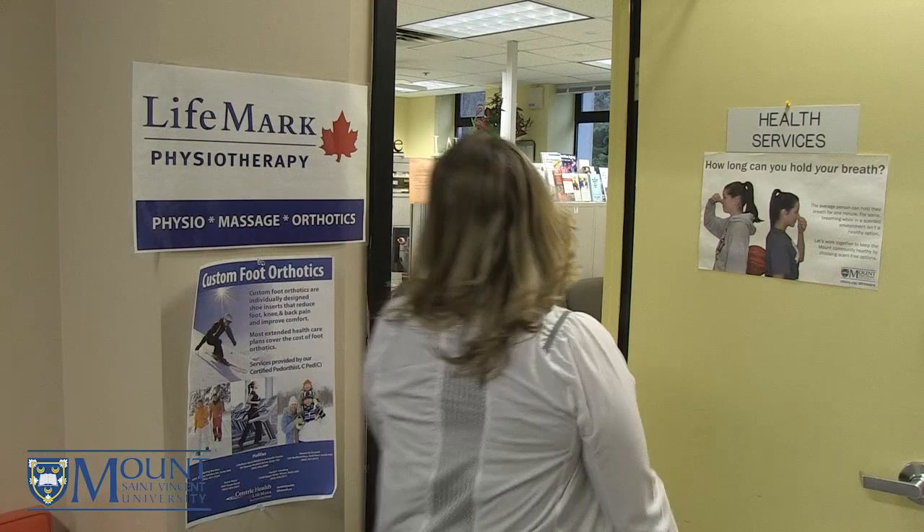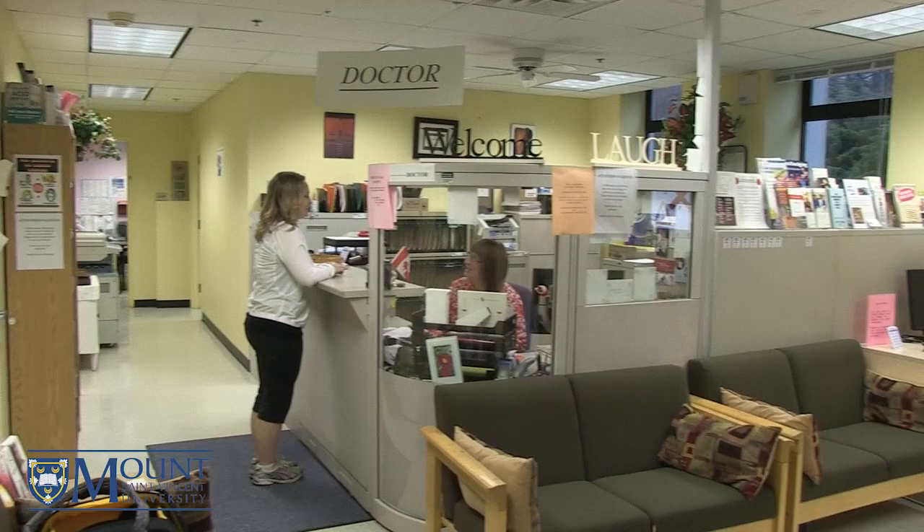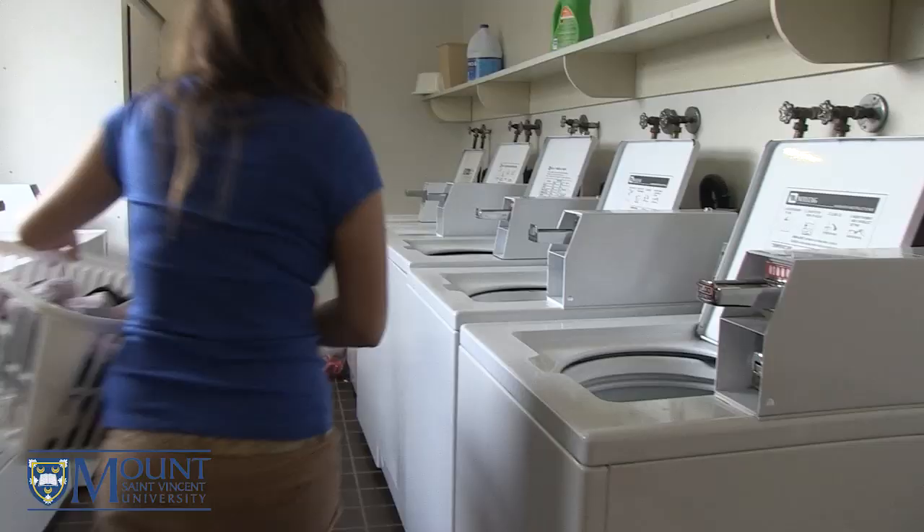A great perk of living in Assisi is the easy access to the health office and physiotherapy and massage clinics located on the second floor. These health services are available Monday to Friday. However, there is a nurse on call 24 hours a day, seven days a week, for students who require medical help outside of office hours.